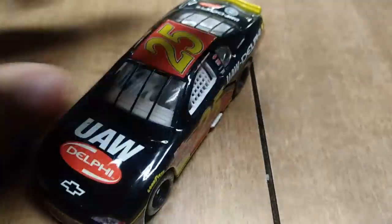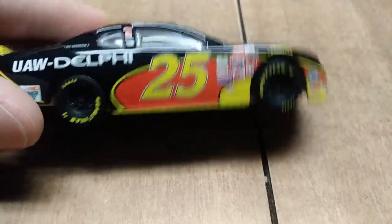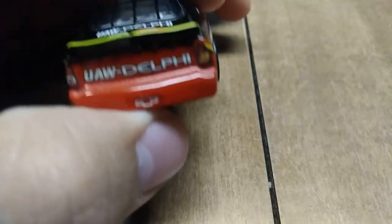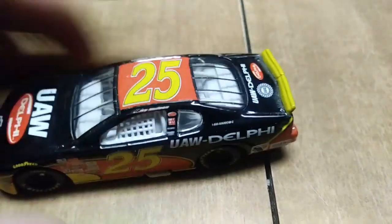Speaking of Hendrick, another number 25 diecast, but this time it's Jerry Nadeau — either 2000 or 2001, one of the two. Let's see what it says — okay, it says 2000, so I'm going with that.